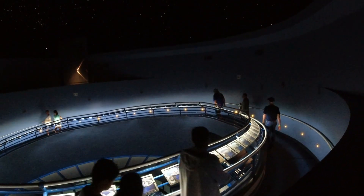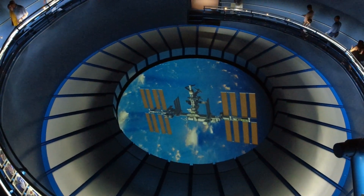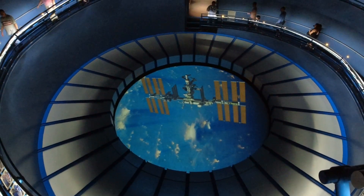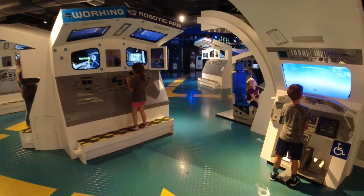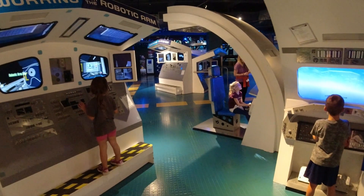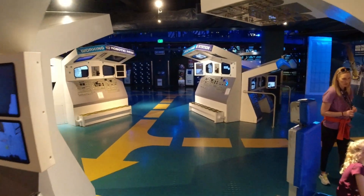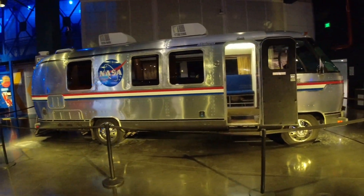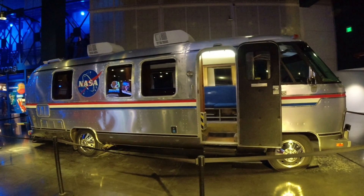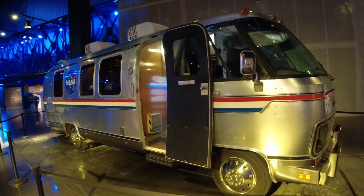This is the exit of the space shuttle launch — it's beautiful. I don't know if you can see the stars in here. There's the International Space Station. Check this out — you can be an astronaut here. They've got all kinds of things; you can control the robotic arms. There's one of the original NASA buses that took the astronauts out to the rockets and the shuttle.